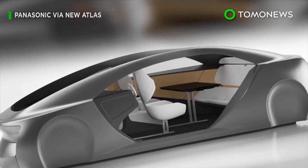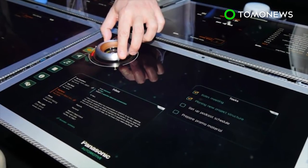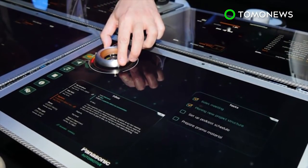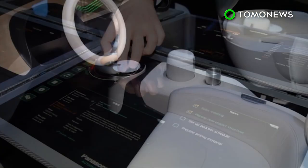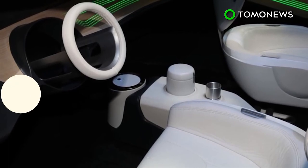Panasonic's design was revealed at tech trade show CES 2017 in Las Vegas. According to the company, the plans are still a work in progress. But Panasonic hopes the concept will give people an idea of what the autonomous car of the future might look like.